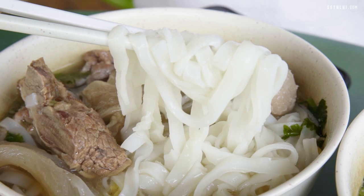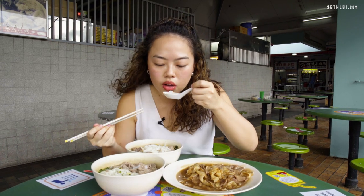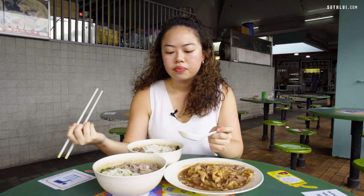I'm going to try the Kway Teow now and some soup. It's pretty slippery. In terms of beef noodle soup, it completely meets the mark.